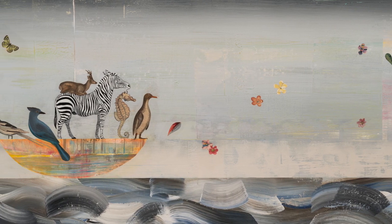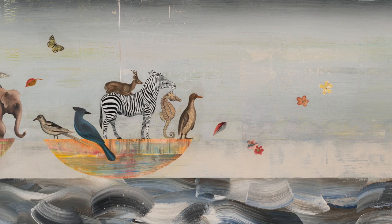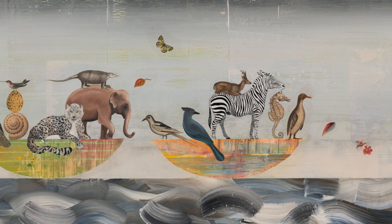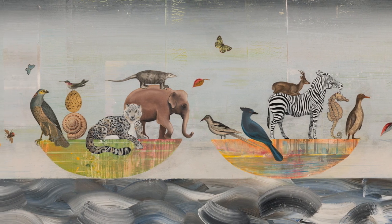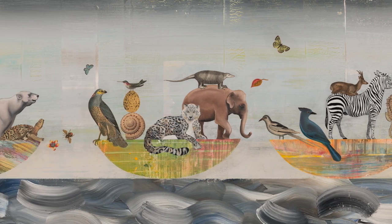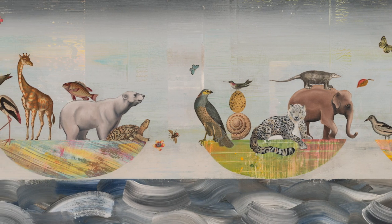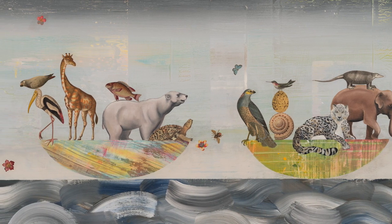Three Arks, made in 2019, was a commission for a space that called for a painting 8 feet long and 2 feet tall. This was the first time I incorporated oil paintings of animals with the antique engravings, and I found it a successful marriage of techniques, so I started working larger with animals painted in oil.